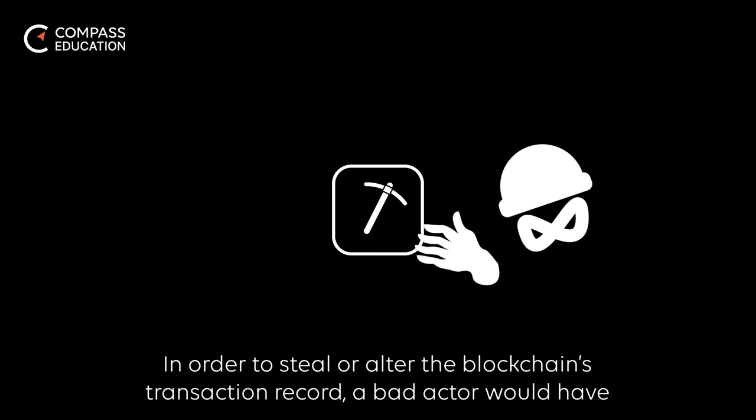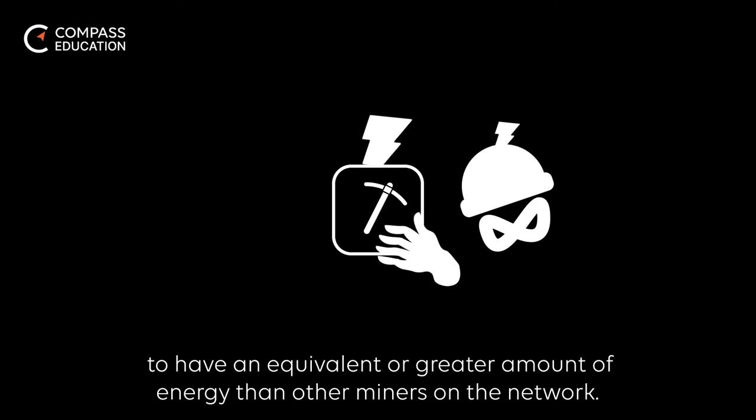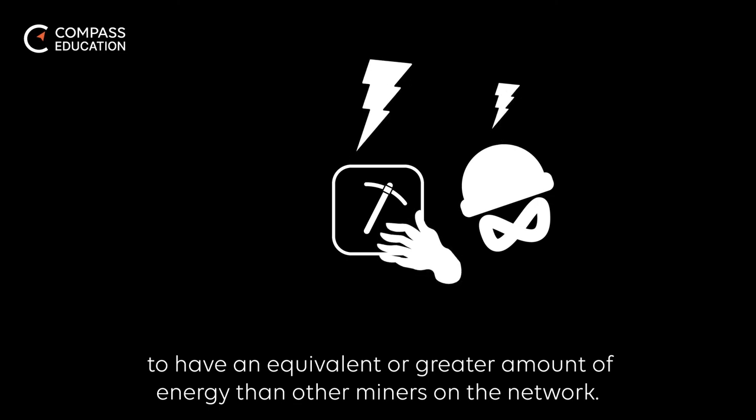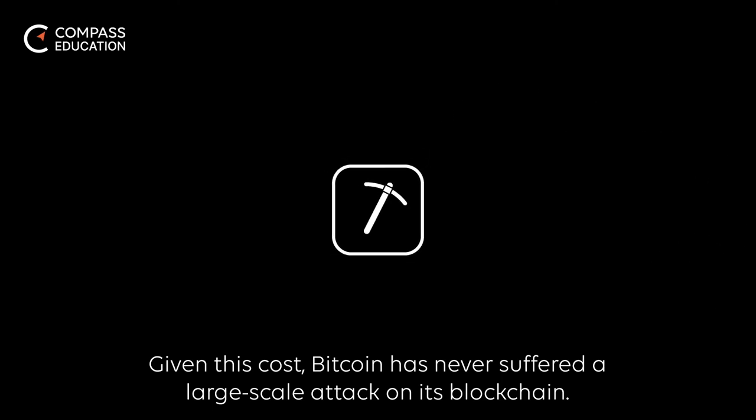In order to steal or alter the blockchain's transaction record, a bad actor would have to have an equivalent or greater amount of energy than other miners on the network. Given this cost, Bitcoin has never suffered a large-scale attack on its blockchain.